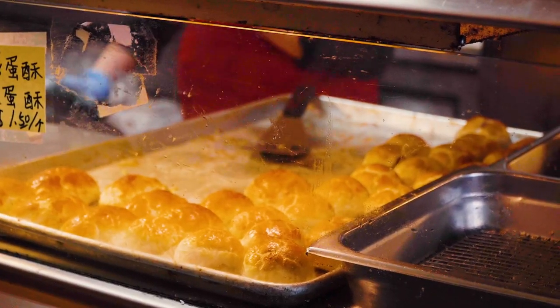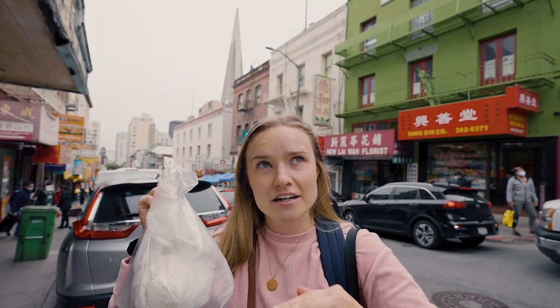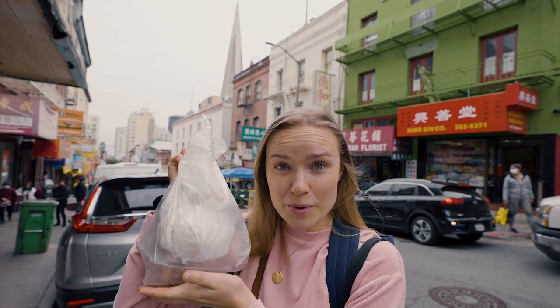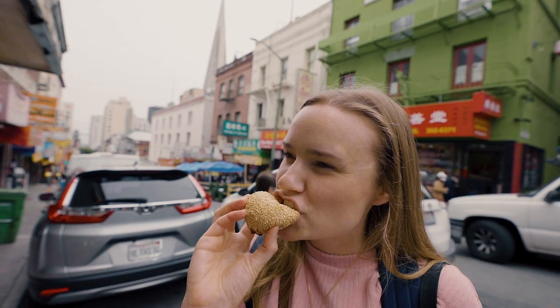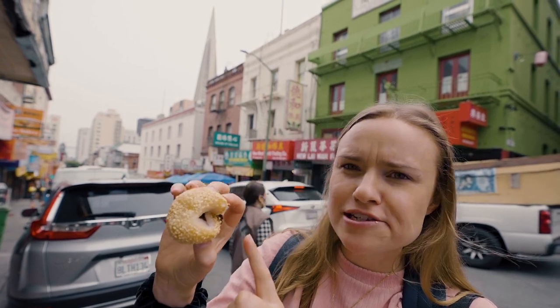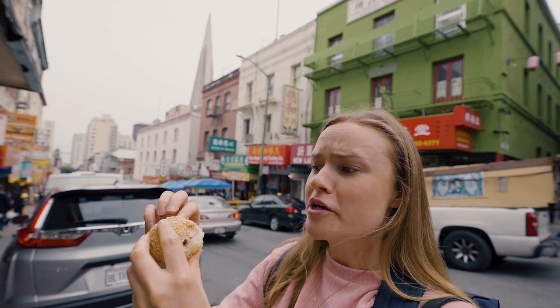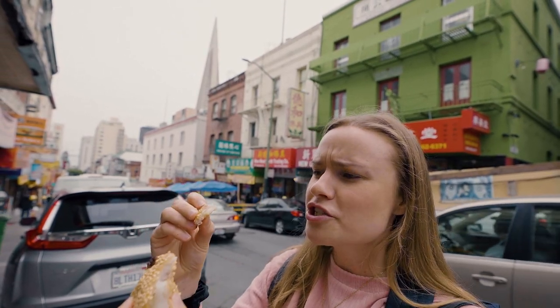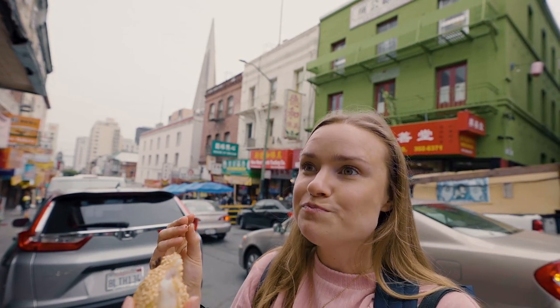We just stopped in a bakery and bought way too much stuff. I could have purchased one of every single thing — everything looked so good. We got a baked pork bun, turnip cake, which we've never had, and a sesame ball, which I've never had before either. It's way more gelatinous rice than I expected — not very sweet, but pleasantly sweet, with sweet red bean inside. It's fried like a donut, super gelatinous, and that sesame flavor is really strong and delicious.